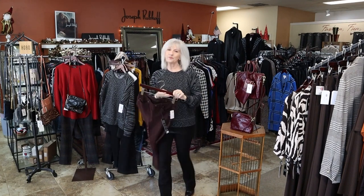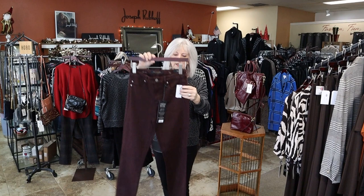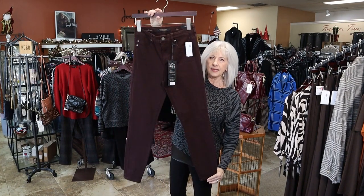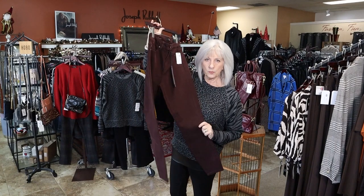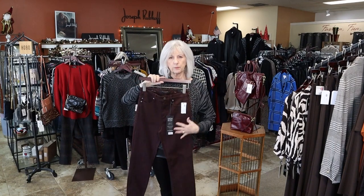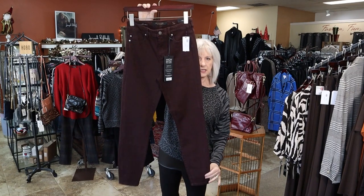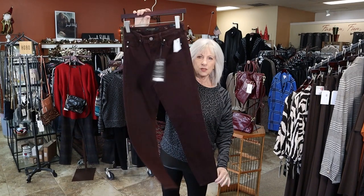This is a new Liverpool — they call it root beer. It is a brown high-rise ankle pant. They call it root beer because it does have just a little bit of a burgundy tint to it, so it's like a dark chocolate. Those are new in the store.